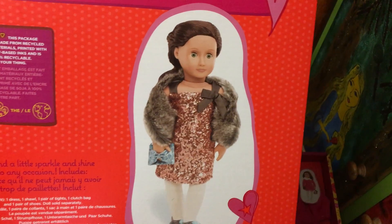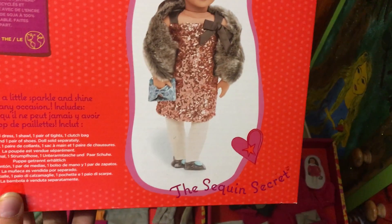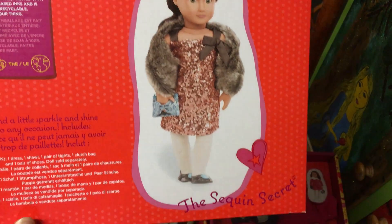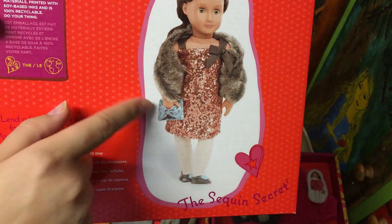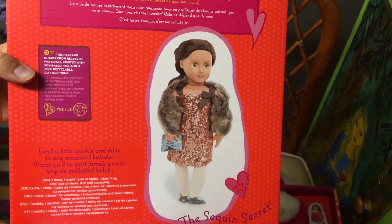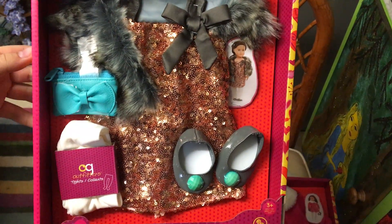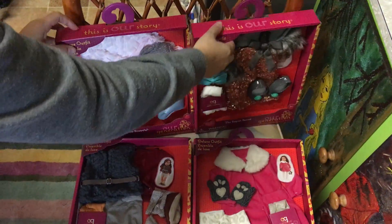At the back, that's how the sparkly dress looks on a doll. It comes with the dress, and then this one is like a little scarf around your shoulders, and then a little handbag, tights, and little shoes.